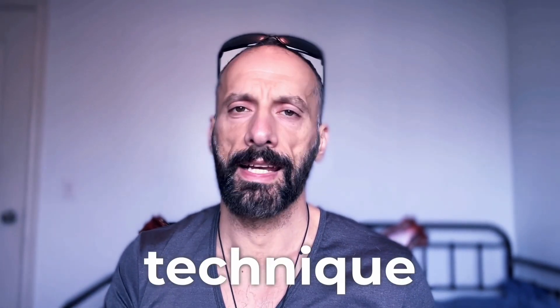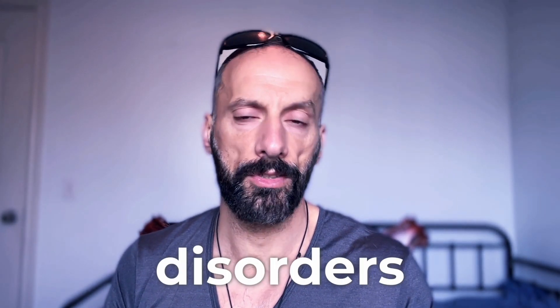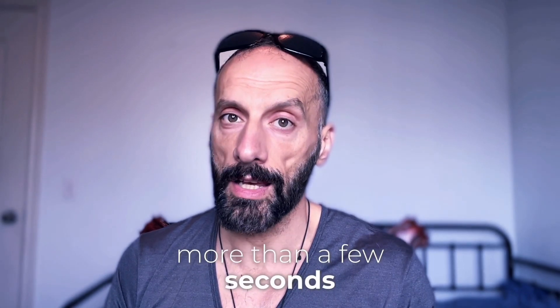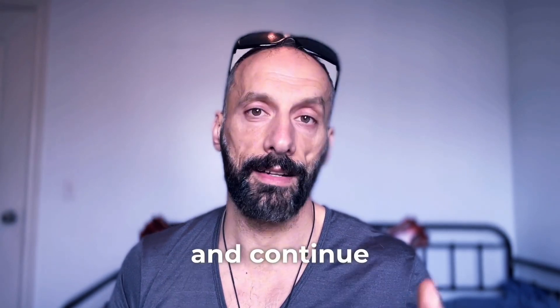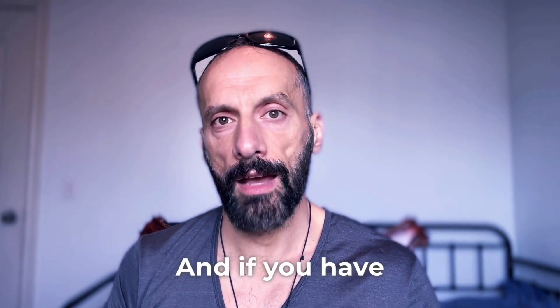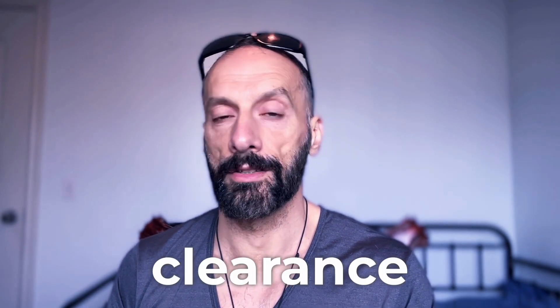As powerful as this technique is, there are some important considerations. If you have vestibular disorders or inner ear problems, consult a specialist first. If you experience dizziness that persists more than a few seconds, stop immediately. Never use electrical stimulation without proper medical guidance, and continue taking prescribed blood pressure medication — work back and forth with your doctor. If you have a pacemaker or cardiac condition, get medical clearance first.